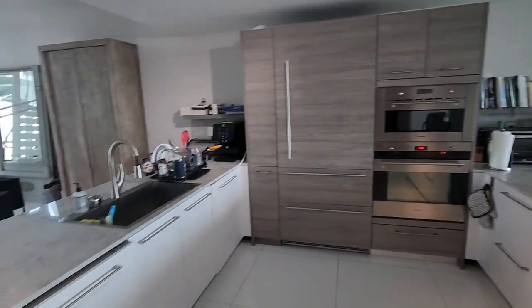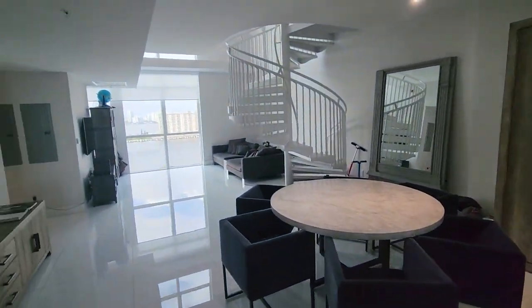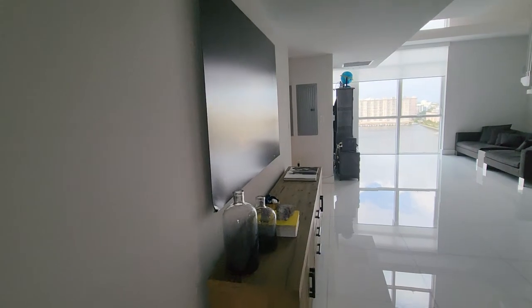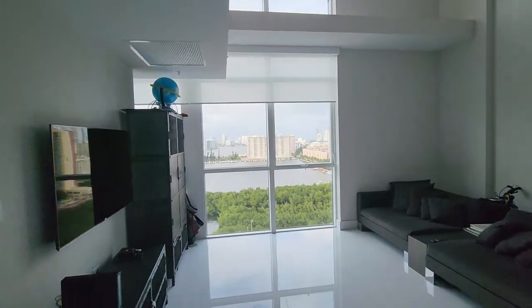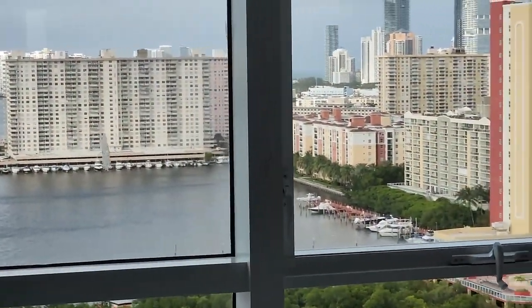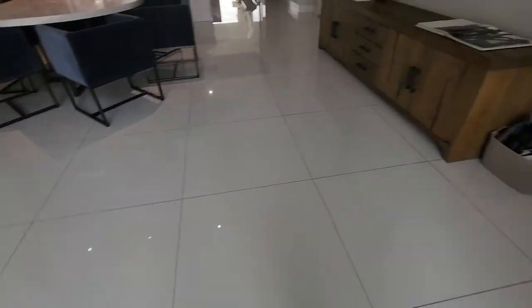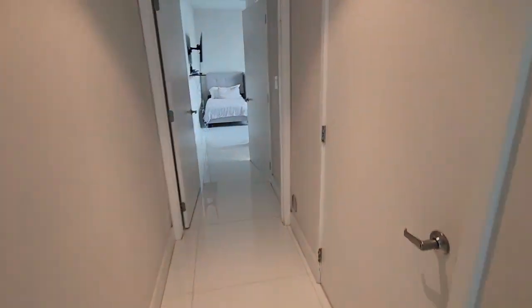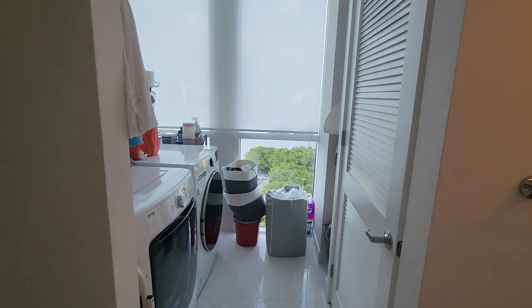Look at this — they have a double kitchen from both sides. You also have a view of the Intracoastal from here. There's a porcelain floor over there, and even the laundry room has a water view.